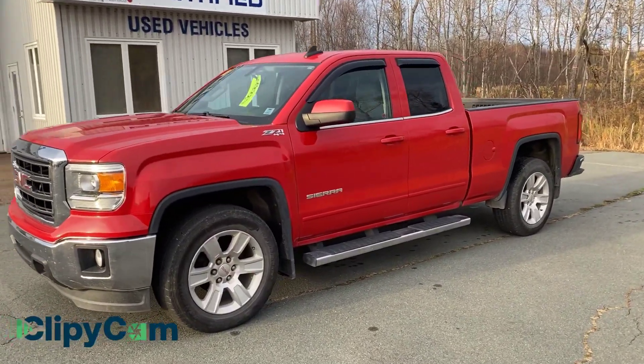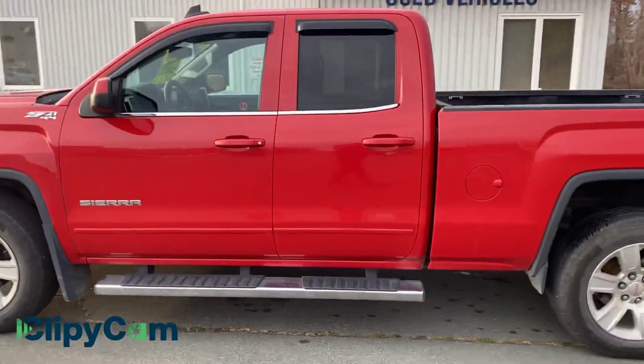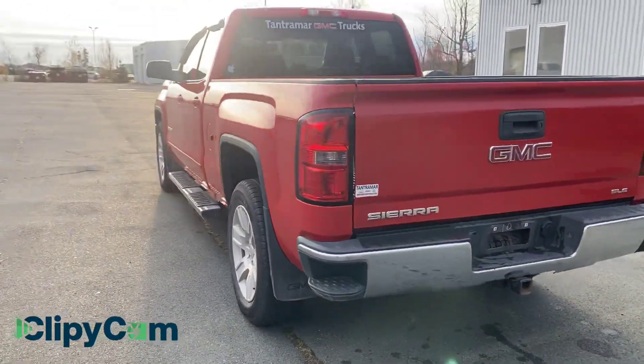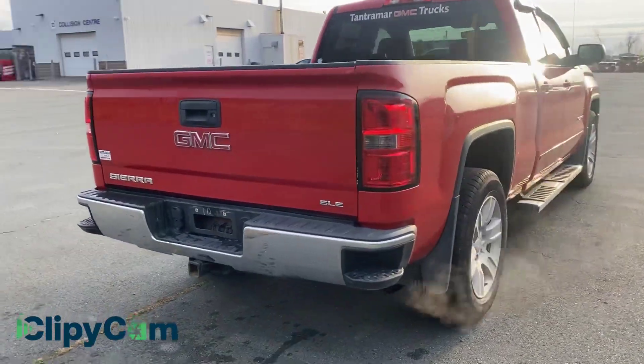This is a 2015 double cab Z71 long box double cab, just like you like them. It's a one-owner, it's got 95,000 kilometers on it, and it's on for well under $30,000.